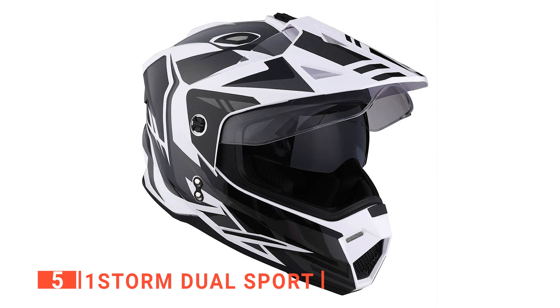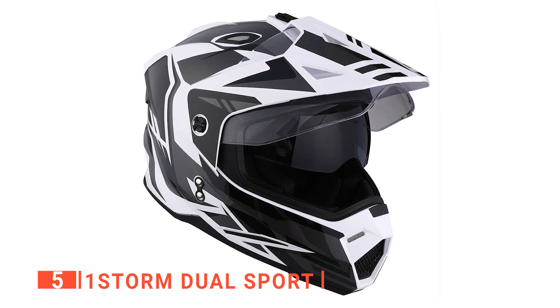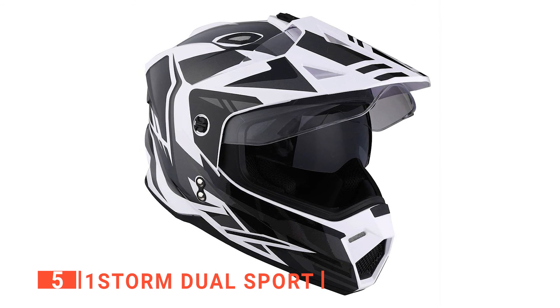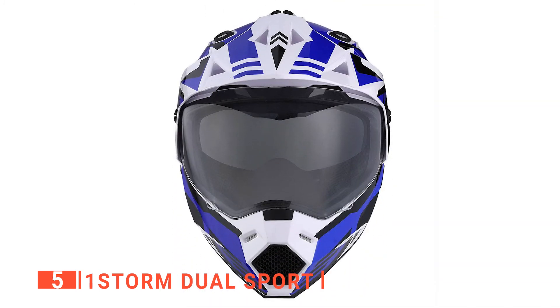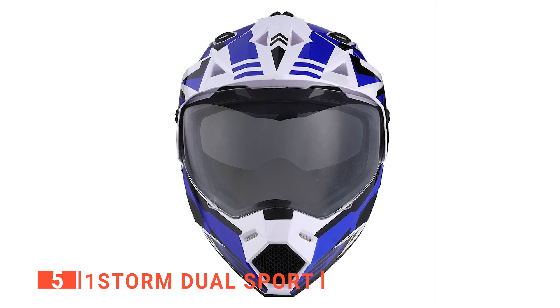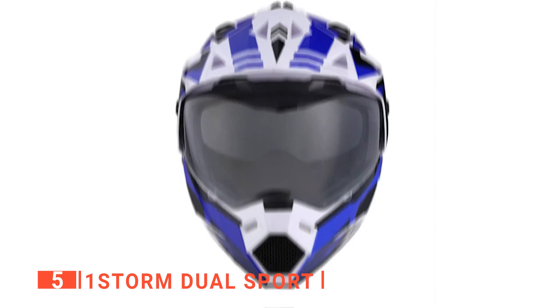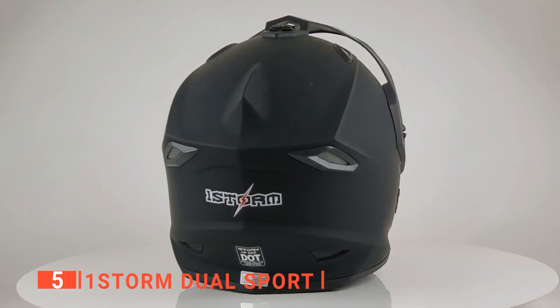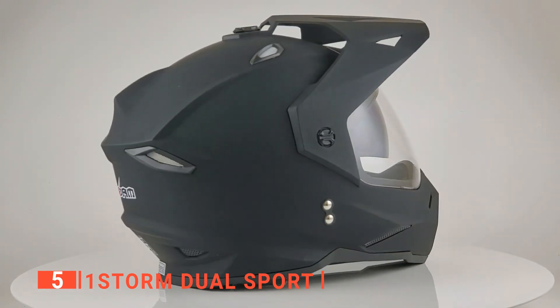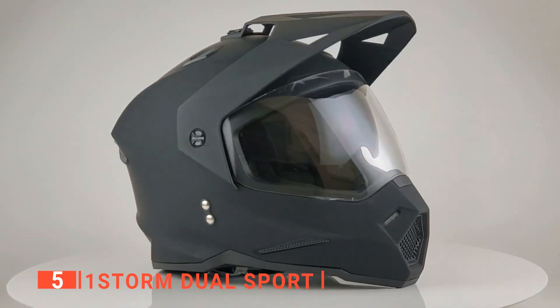Moreover, this unit offers a heavily cushioned and comfortable interior that improves safety to protect your head and gives you a more comfortable riding experience. Additionally, the ABS shell and multi-density EPS material provide complete protection against high impacts. Furthermore, it has a ventilation opening system that includes 5 vents on the front, 2 on top, and 4 at the back, massively improving airflow.